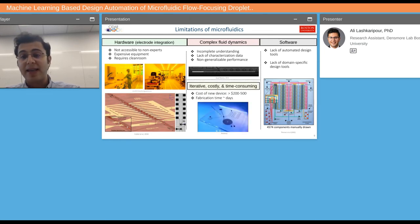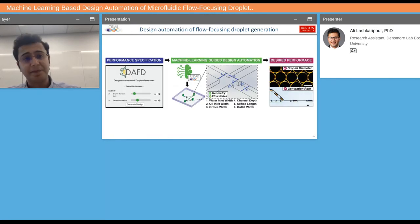All of these issues make fabricating microfluidic devices an iterative, costly, and time-consuming process. In-house fabrication costs around $200 to $500 and could take days; outsourcing raises those numbers even higher. Our goal was to address part of this by developing a software tool for design automation of flow-focusing droplet generators, where a user specifies a desired droplet diameter and generation rate, and machine learning algorithms on the back end suggest a geometry and flow rate to achieve that desired performance.